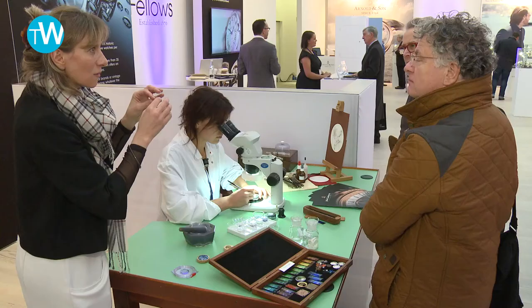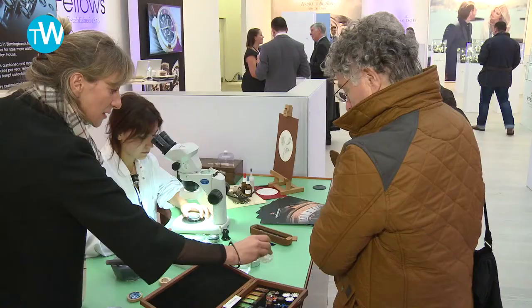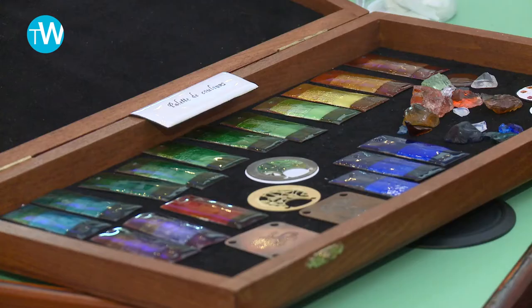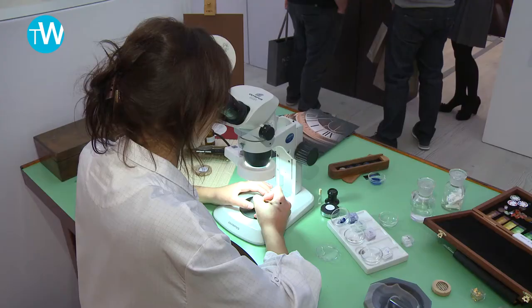We usually talk about the miniature, but now you can see the champlevé. You can see the way we prepare the enamel, because before putting the enamel on the dial, you need to prepare the colors and make the powder. We want to show people what happens before you create the dial itself.